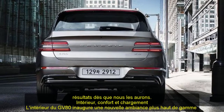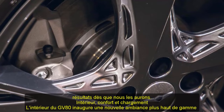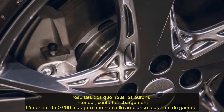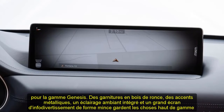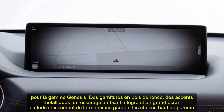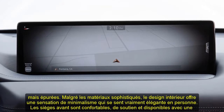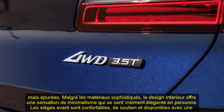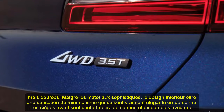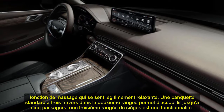The EPA estimates that GV80 models with the four-cylinder engine should deliver 21 mpg in the city and 25 mpg on the highway. Going with the V6 reduces those to 18 mpg and 23 mpg respectively. We haven't had the chance to put the new SUV through our 75 mph highway fuel economy test, but we'll update this story with the results as soon as we get them.